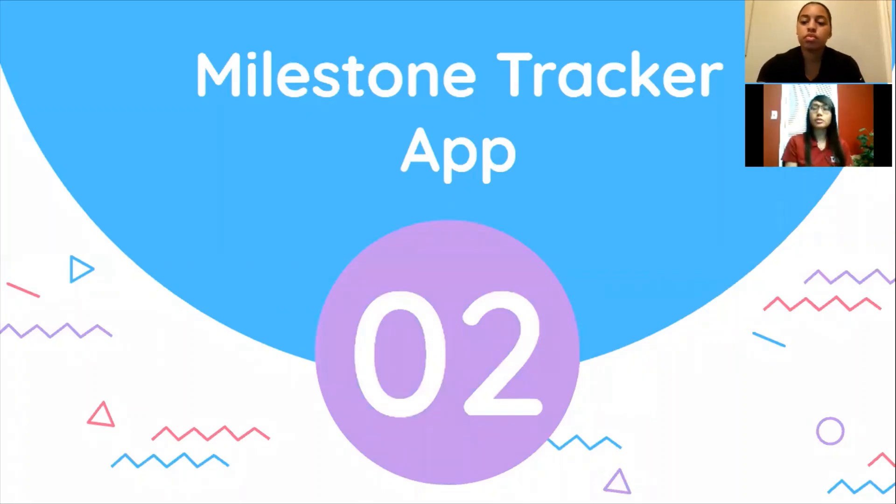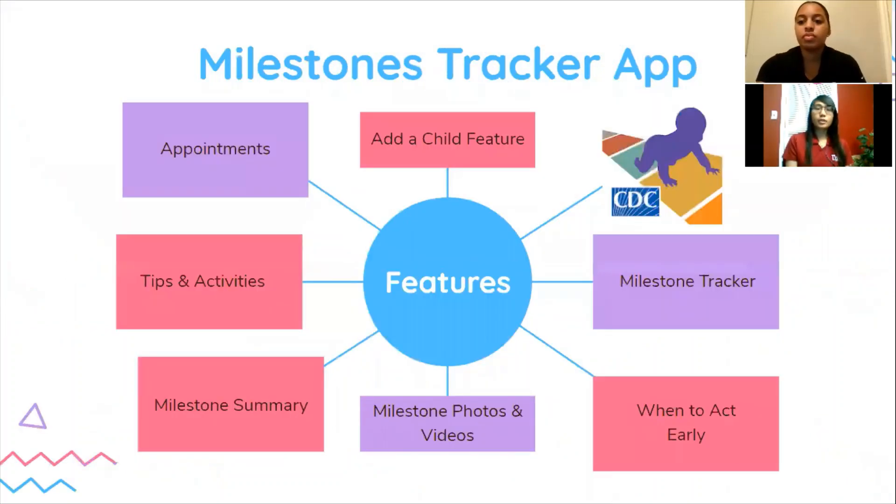Moving on to the Milestones Tracker app. There is this app called the Milestones Tracker app which can track your baby's milestones and help you with any concerns you may have. The app is also available in Spanish. You can track your child's milestones from age two months to five years. This app has easy-to-use illustrated checklists to follow along. You can get tips from the CDC for encouraging your child's development and find out what to do if you are ever concerned about your child's development.